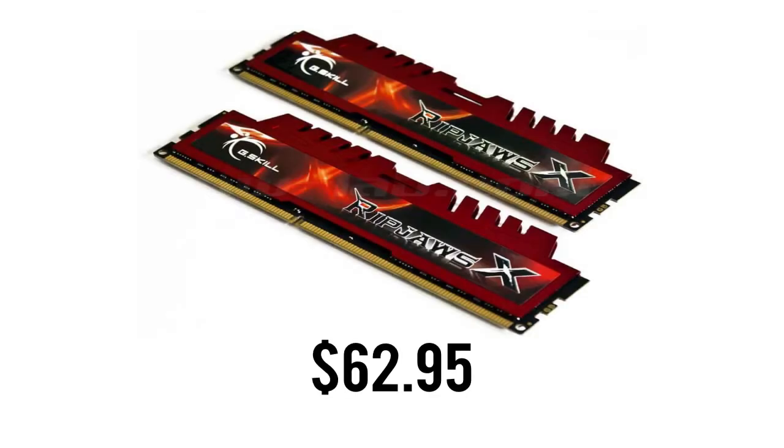Now for the memory, we're going with 8GB of the G-Skill Ripjaws X series. This comes with two 4GB RAM modules and is clocked at a whopping 2133MHz. This runs in at just $62.95.